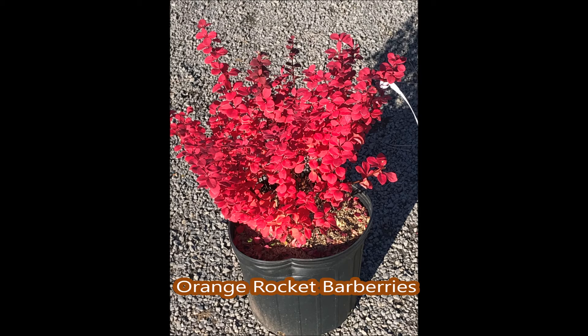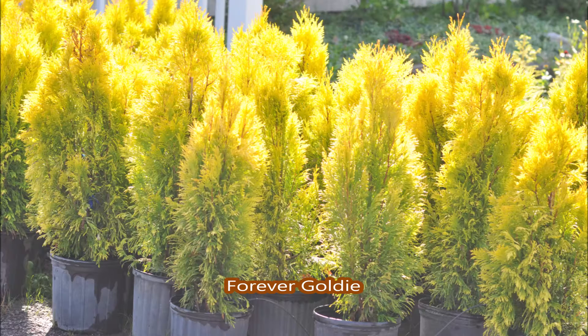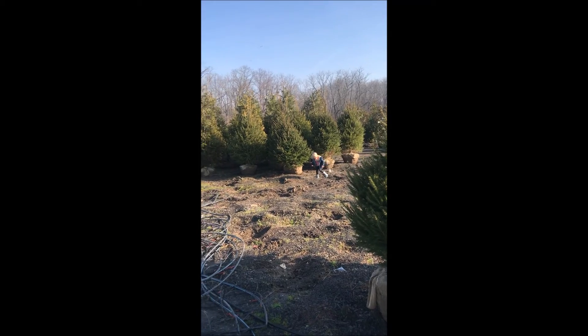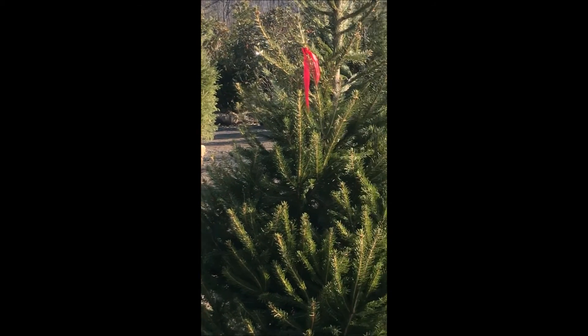These are orange rocket barberries at Highland Hill Farm. These are gold pillar barberries in the fall. This is a deer-resistant platycladus arborvitae called Forever Goldie. These are Norway spruces that we have available at Highland Hill Farm. We ball and burlap trees that we dig from our field.